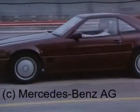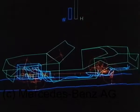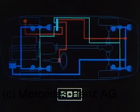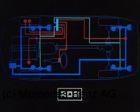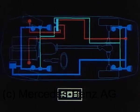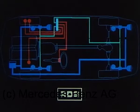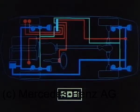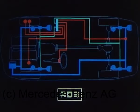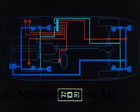Es passt die Dämpferkennung dem jeweiligen Bedarf an, permanent und vollautomatisch. Prinzip: so komfortabel wie möglich, so straff wie nötig. Verschiedene Sensoren ermitteln ständig den Fahrzustand, erfassen die Radbeschleunigung und die vertikale Aufbaubeschleunigung, den Lenkradwinkel und die Fahrgeschwindigkeit sowie über einen Drucksensor im Hydrauliksystem den Beladungszustand. Ein elektronisches Steuergerät verarbeitet die Signale und berechnet die bestmögliche Dämpfereinstellung. Es steuert Magnetventile im Hydrauliksystem des Fahrwerks.